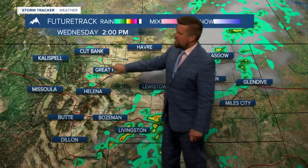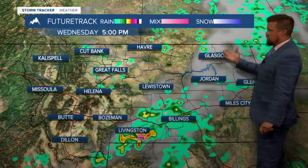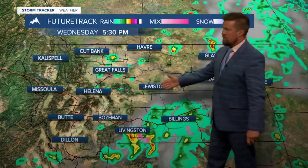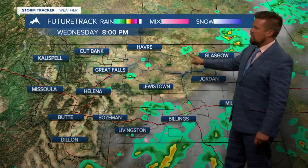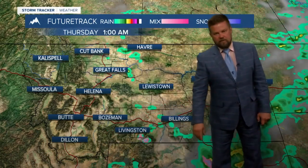Then the cold front comes through a little later on. We may have a few thunderstorms pop up in the western part of the state, but we're still looking at some storms around Glasgow, Jordan, and the Lewistown area. About 5:30 to 6 o'clock tomorrow evening, the last few thunderstorms will start to fizzle out, and then we'll start drying things out.